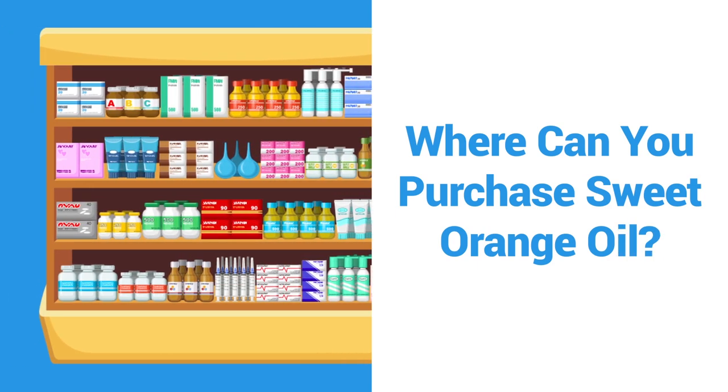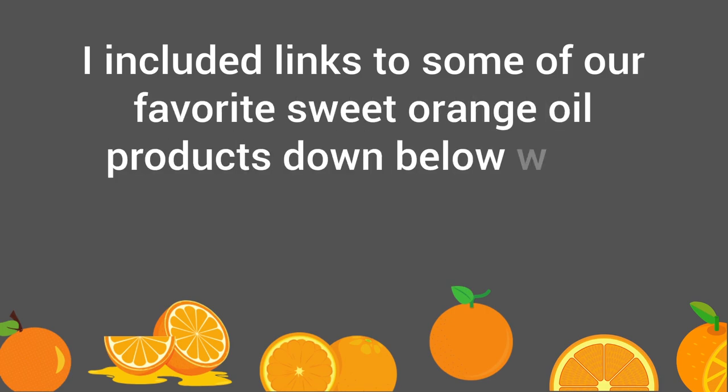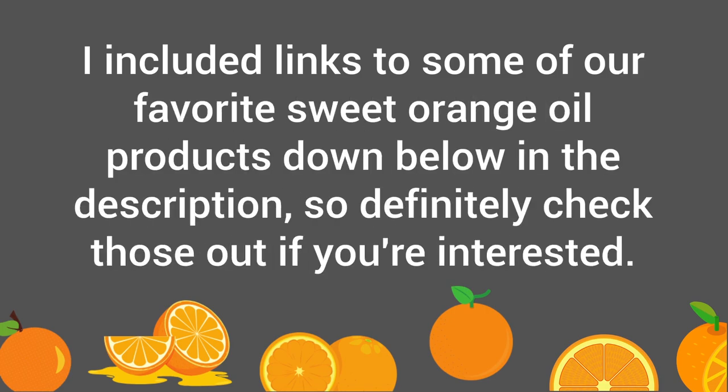This essential oil is usually sold as a supplement and can be purchased from your local pharmacy or from online retailers such as Amazon. Links to some of our favorite sweet orange oil products are included down below in the description, so definitely check those out if you're interested.